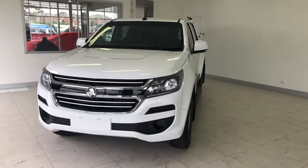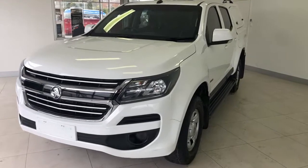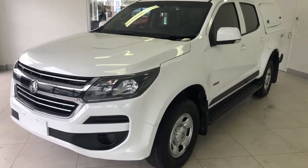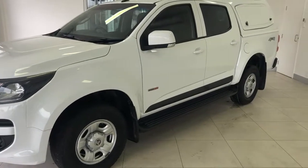Hello and thank you for your interest in our 2017 Holden Colorado 4x4. This is the LS model in the dual cab — getting harder and harder to find. They are an awesome truck.